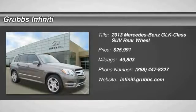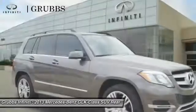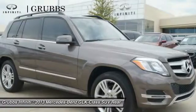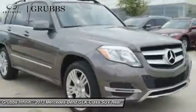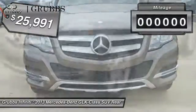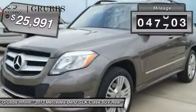The 2013 GLK class. Based on the C-Class, the GLK joins the small upscale SUV class. Its smooth 268 horsepower 3.5 liter V6 delivers quick acceleration and is priced below $30,000.